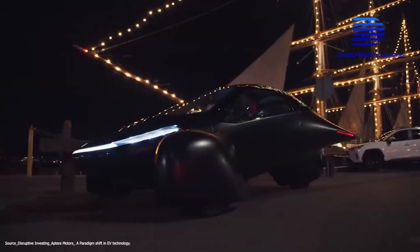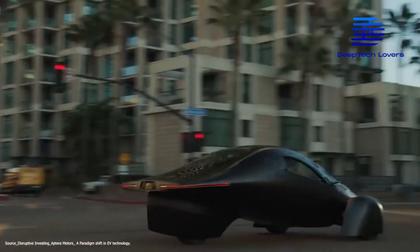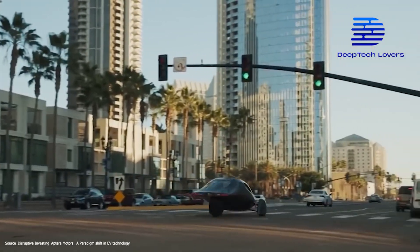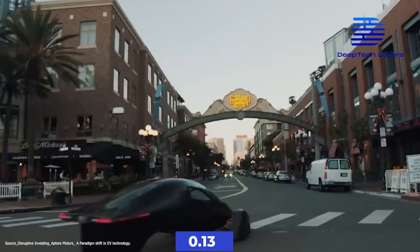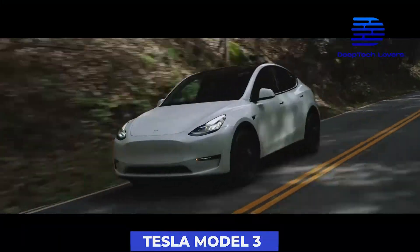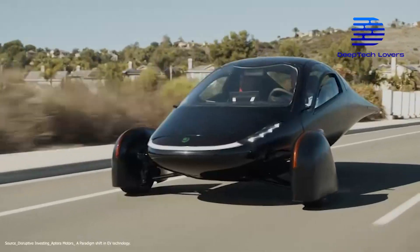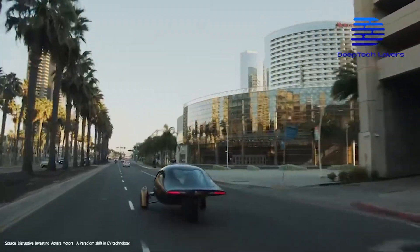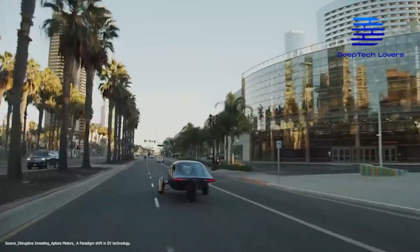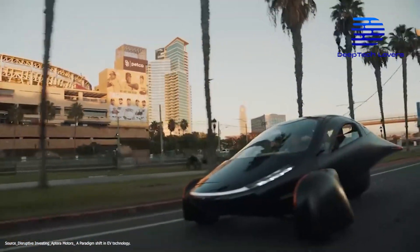The Aptera will be one of the most efficient cars on the market. Its advanced aerodynamic design gives it a drag coefficient of just 0.13, better than the 0.29 of the Toyota Corolla and 0.23 of the Tesla Model 3. The Aptera is also 65% lighter than other electric cars, making it faster as it requires less energy to move. The three-wheel design makes it less resistant to friction, giving a better optimized ride. With the 100 kilowatt-hour battery, you can go up to a 1,000-mile range regardless of weather conditions.